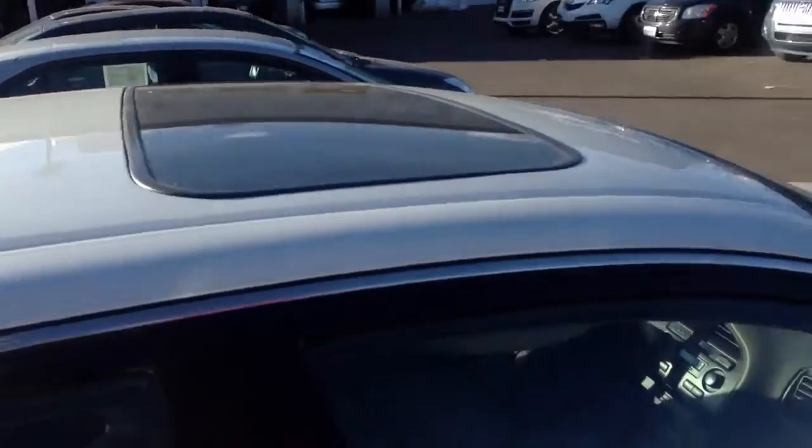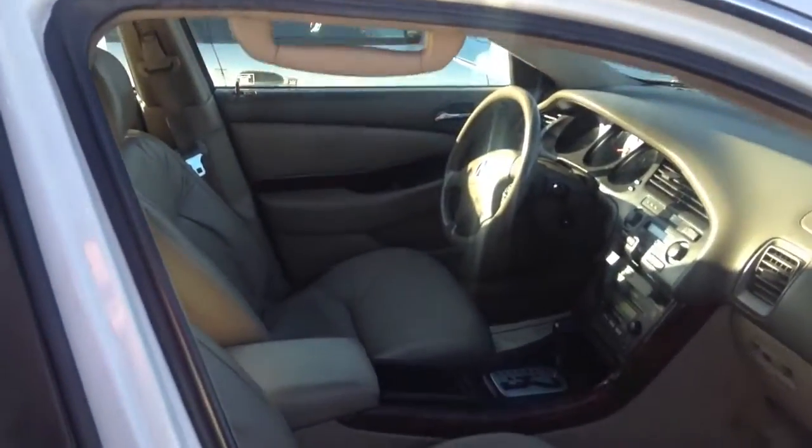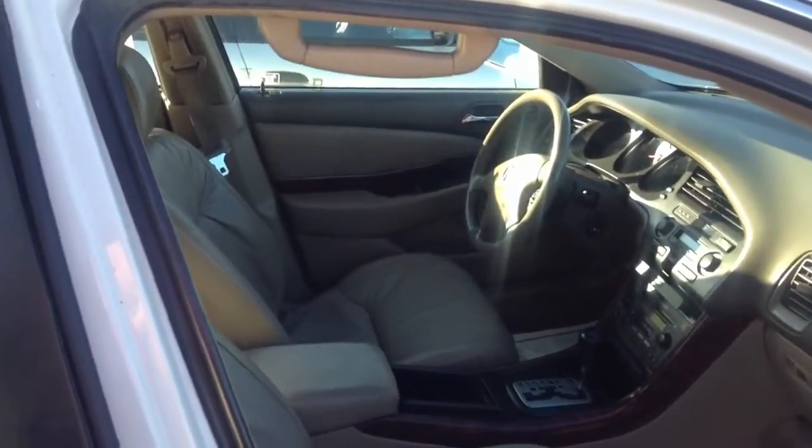If you are interested in coming in and taking a look at it, you can get with me, Tim at Ralph's Champanda. Here's the interior. You do have a powered seat on both sides. The interior looks pretty good. It's got a six-disc changer in it.